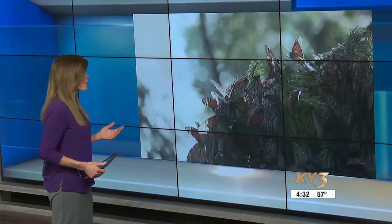With spring kicking off about a month from now, it won't be long before we see the monarch butterflies return to the Ozarks. But experts are concerned about the sharp decline in the butterfly population. Nick Kelly has more on the numbers and what we can do to help.